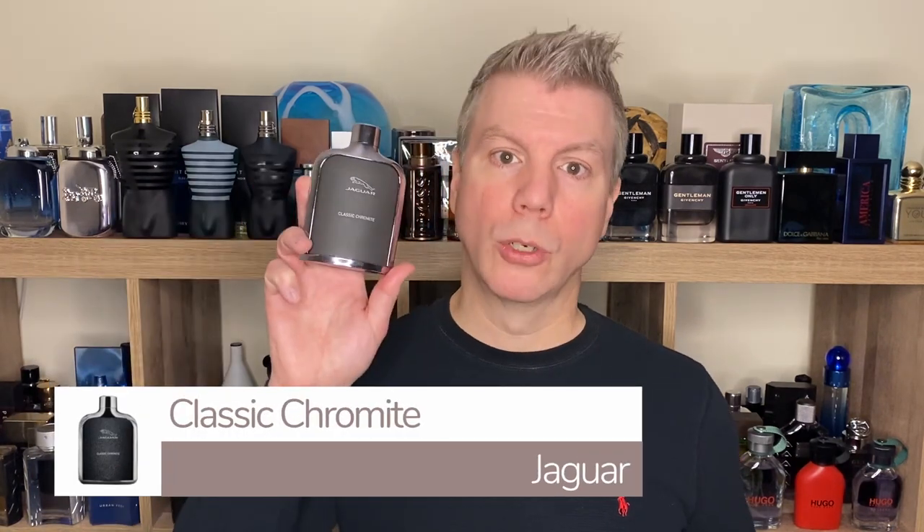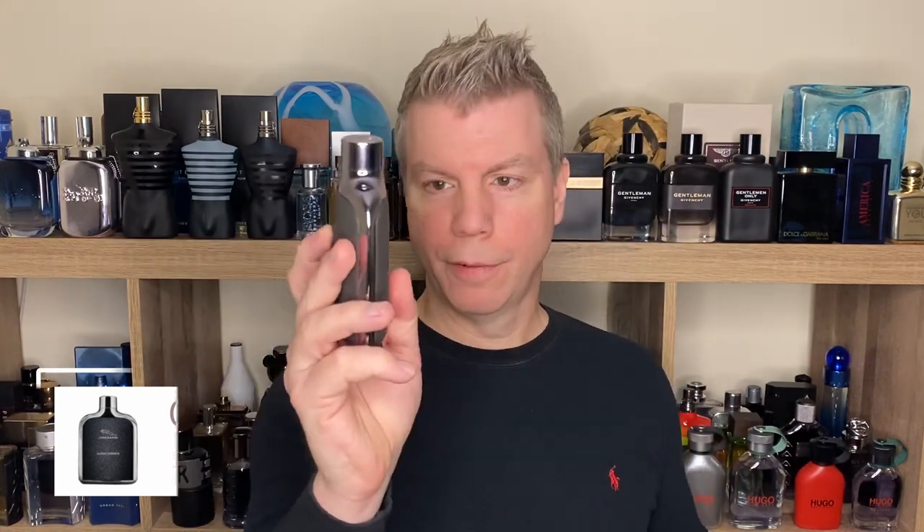Our next cheap but expensive-smelling fragrance came out in 2017, created by perfumer Michel Almeray. It is from the design and perfume house side of the Jaguar manufacturing company, and it is called Jaguar Classic Chromite. It does have that classic chromite finish on the bottle — very cool silver accents designed to make you think of a Jaguar with that finish. In the top you've got orange mandarin and green apple; olibanum wood, patchouli, and cedarwood in the heart; resting on a base of ambroxan, praline absolute, and tonka bean. It smells classic, clean, and yet infinitely rich — rich on the lighter side, with the green apple keeping it very fresh.